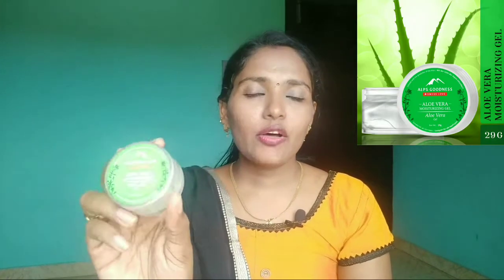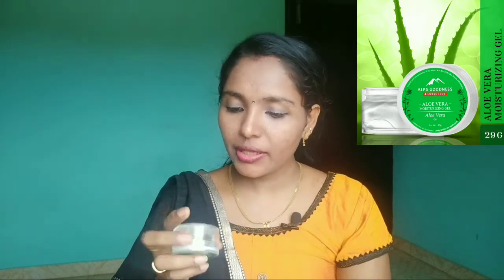The fourth product is from Good Wives. It is a moisturizer and primer item. This is 30 grams of product and the price is 99 rupees.